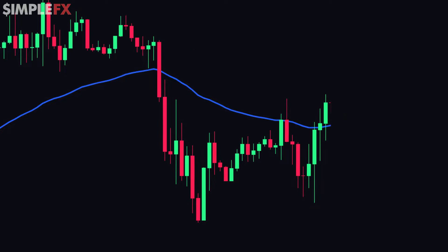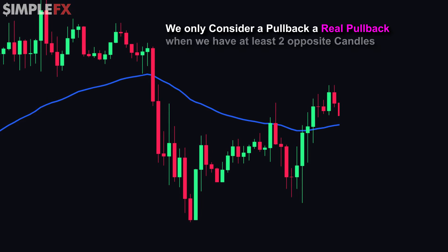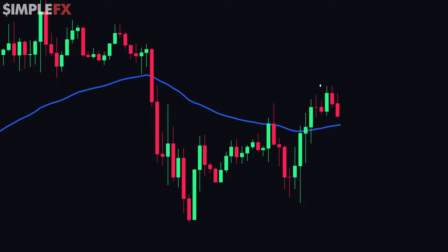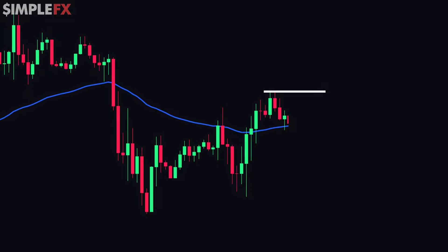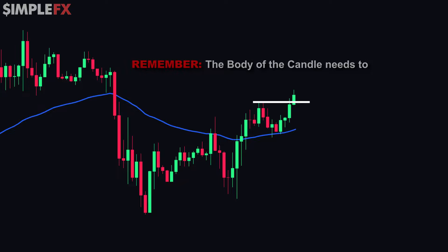We're then going to wait for a pullback. However, we only consider it a real pullback when we have at least two opposite candles coming down — so that's two back-to-back red candles after we broke above the EMA. Once we see that happening, we draw a horizontal line at the swing high point before the pullback. Then, after the two red candles, we wait for the price to break above the horizontal line. The body of the candle needs to close above the line, and when that happens, that's when we buy.